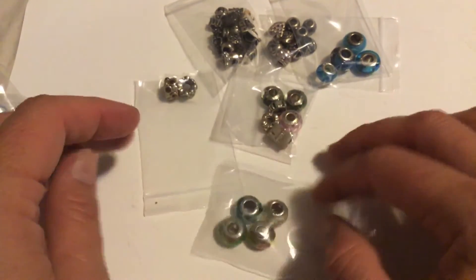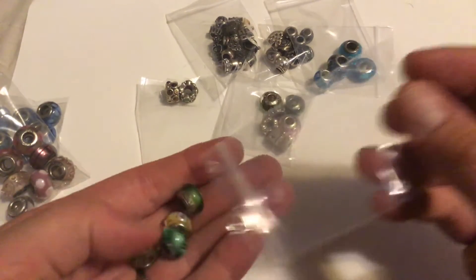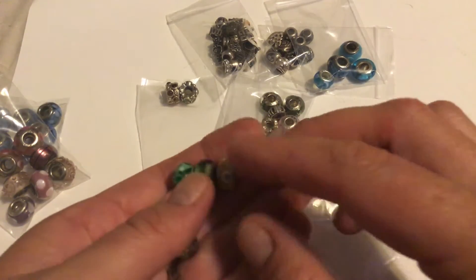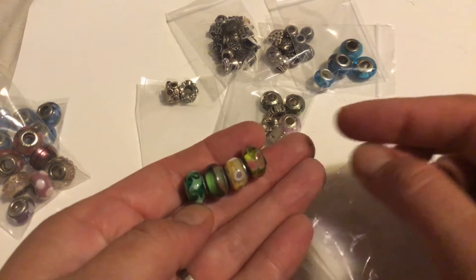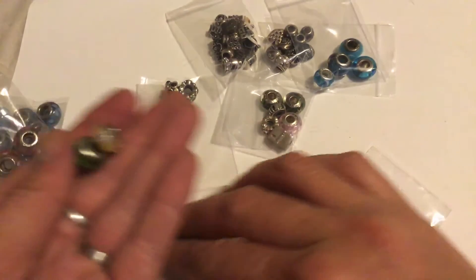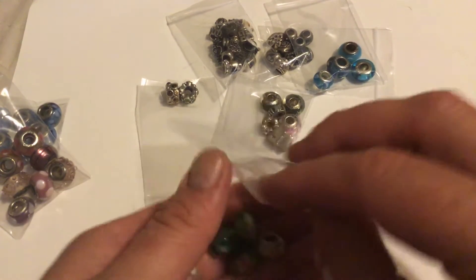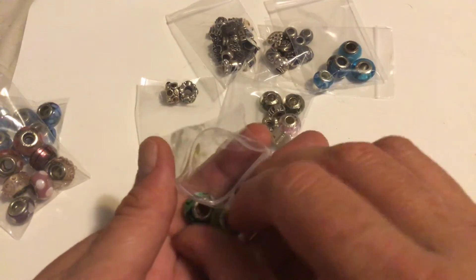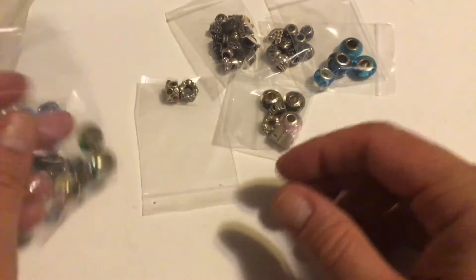Next we'll look at these yellow and green beads. If you want this one just message me that you want the green glass beads — a lot of four green glass beads — and we'll do this lot for $8.